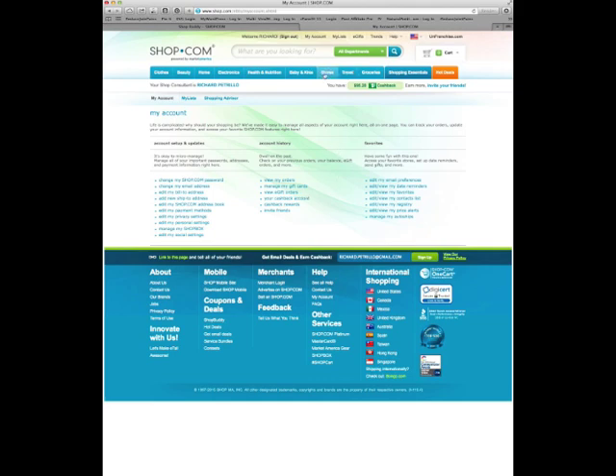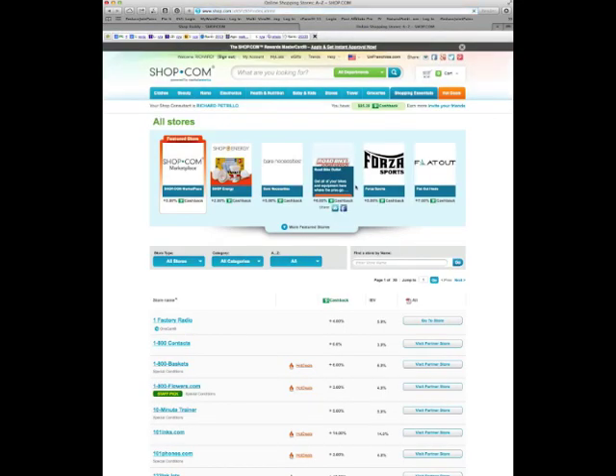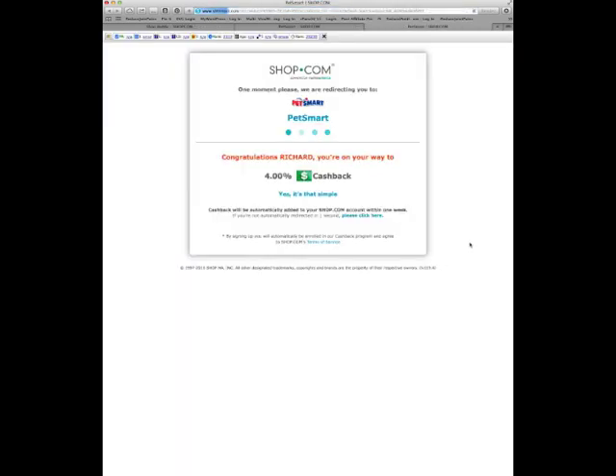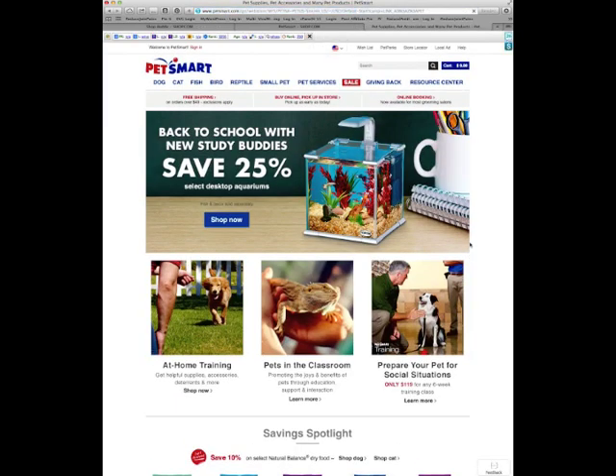I'll go to the All Stores tab now and go back to PetSmart. I'll type in PetSmart here and log in through Shop.com to PetSmart. They pay 4% cash back, so it's definitely worth my time to come through here.